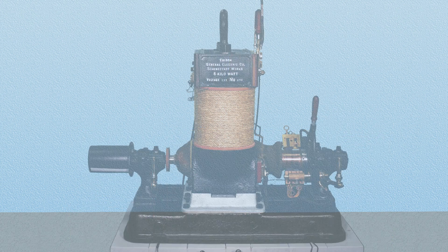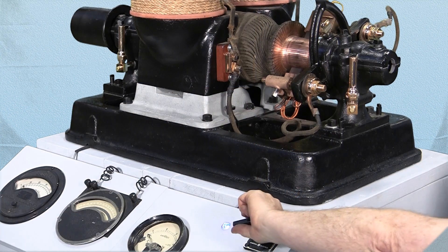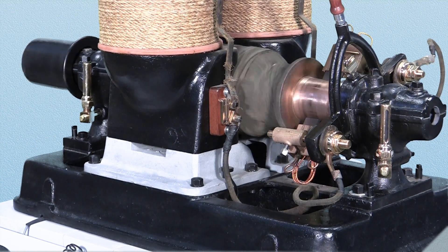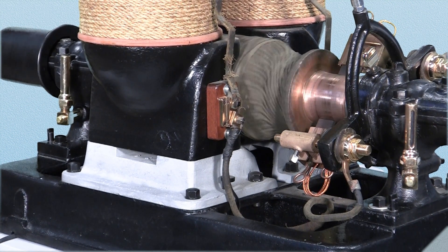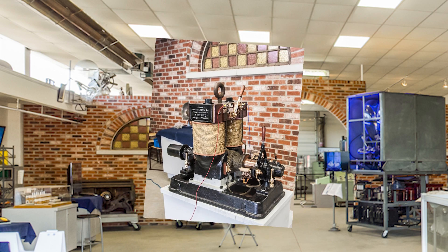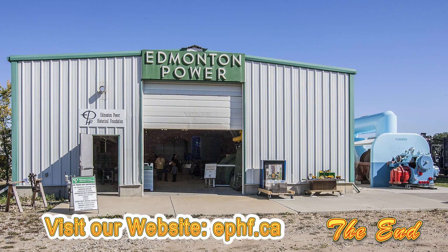It is rather impressive that after 120 years the unit still runs. This dynamo is located at the Edmonton Power Historical Foundation. For more information, you can come and visit us or visit us on our website at ephf.ca. Thank you.